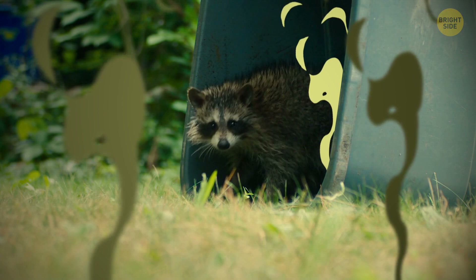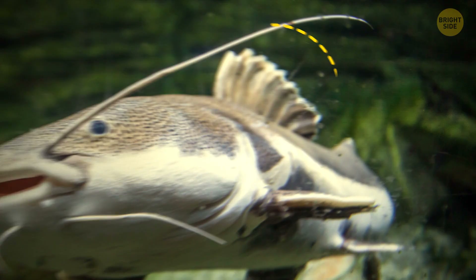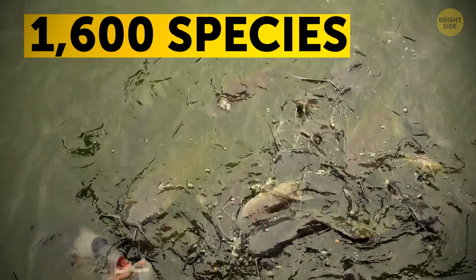Raccoons may not have any venom like others on the list, but they carry something that can be even more dangerous — disease. Trash makes up part of their diet, so they're best left untouched. Although they're usually shy and will retreat when people come nearby, it's their notorious bite and scratches that can get you sick. Catfish look goofy and harmless, but the spines in their dorsal and pectoral fins do contain venom. When it gets into your skin, the poison causes intense swelling that can even lead to tissue loss. Scientists believe there are more than 1,600 species of venomous catfish.